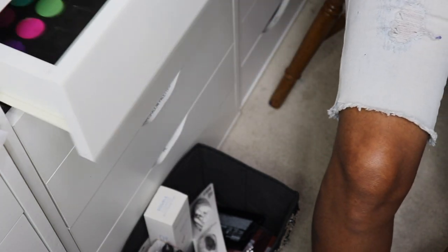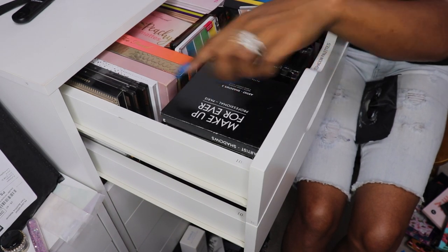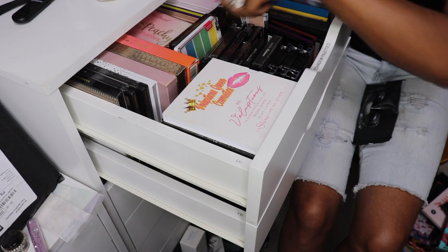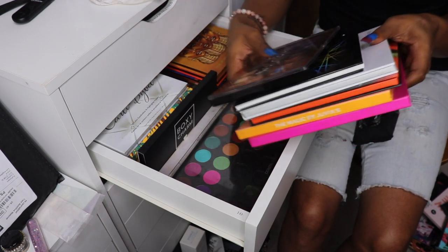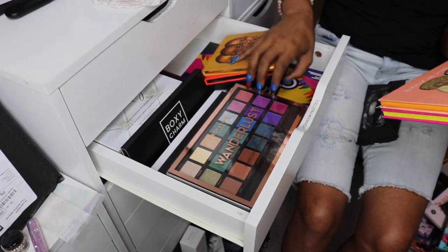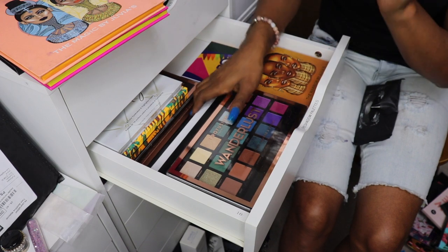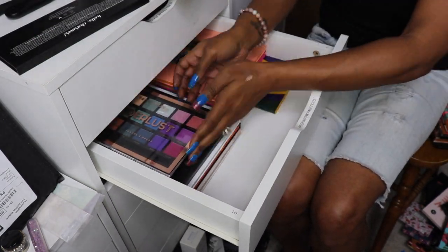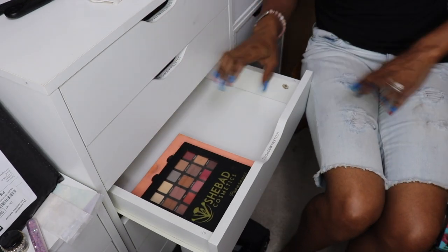I cleared out three freaking drawers — can y'all believe that? I was able to fit the Voluptuous Scents in here, and my Just Peachy went back here. It would be these Juvia's Places that don't want to fit — let's play some Tetris real quick. Alright, that's how I was able to do it.